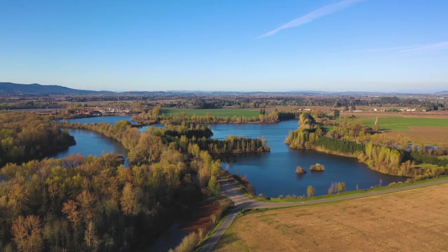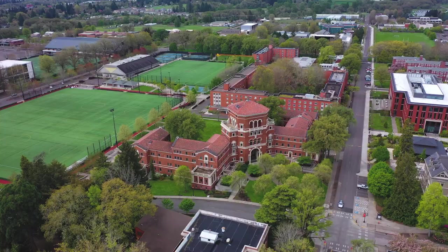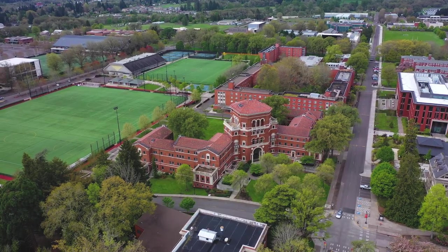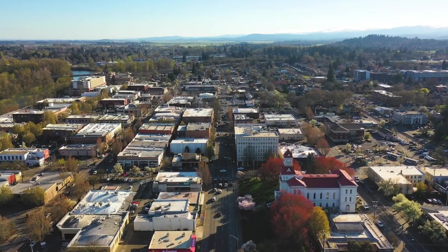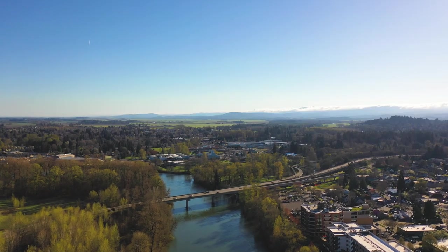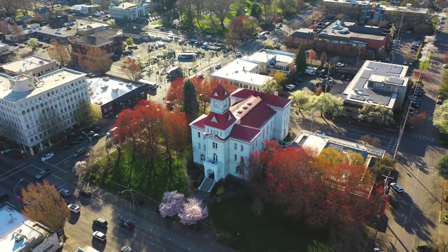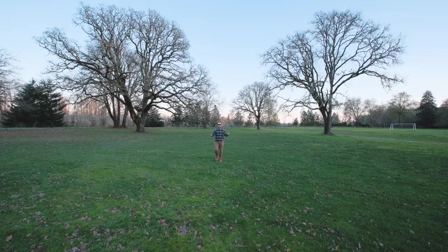We're also home to Oregon State University, with all of the energy and industry that comes with being a college town. Notably, we were voted number two on the top 10 best college towns in the United States. With a plethora of amazing restaurants and local breweries, Corvallis has something for everyone.